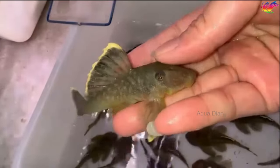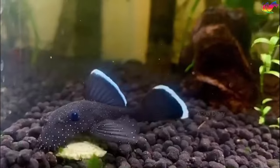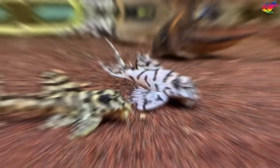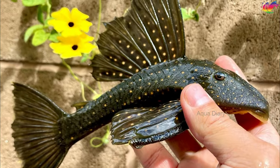Today's topic is pleco fish. Most people buy pleco fish thinking they will keep their tanks clean. In this video I'll provide more interesting information about this fish so you can decide whether or not to keep it in your aquarium. If you have a pleco fish already in your tank or are planning to buy one, this video will be helpful. Plecos are attractive and interesting fish.